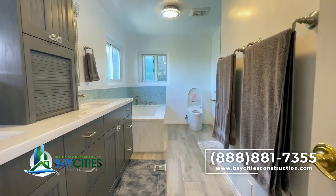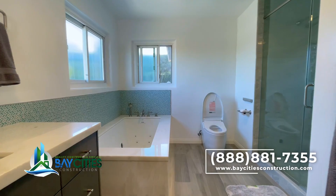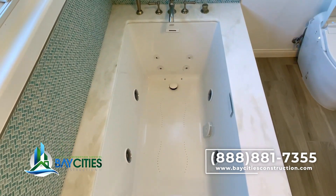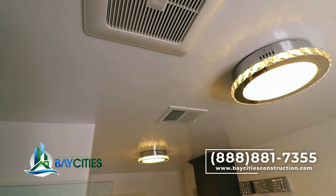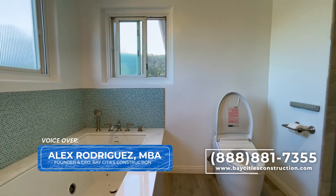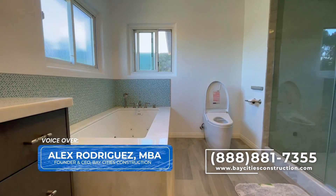So what do you guys think? Do you like the look of this bathroom? Is it your style? Do you want a bidet toilet or a steam unit? Let us know in the comments below — I'm really curious to hear what you think. We're looking forward to creating more videos on upcoming projects. My name is Alex with Bay Cities Construction — you don't need a contractor, you need a team of pros. The Bay Cities Construction Pros.